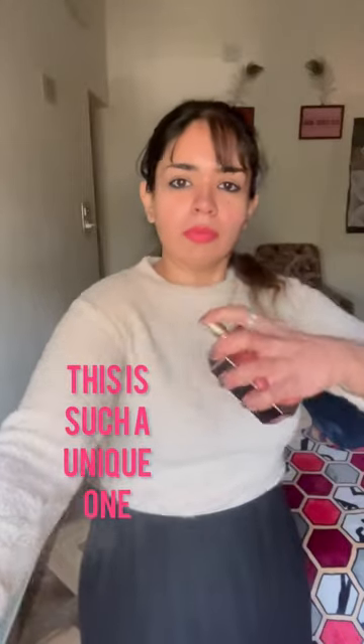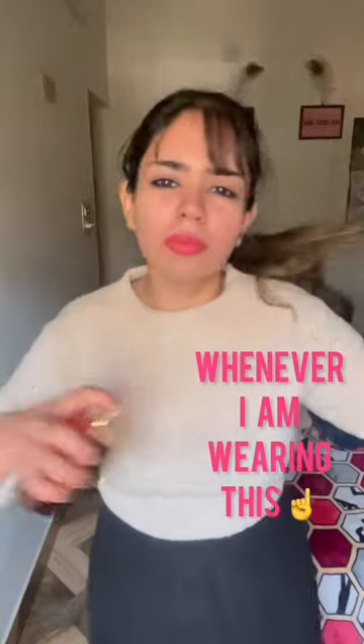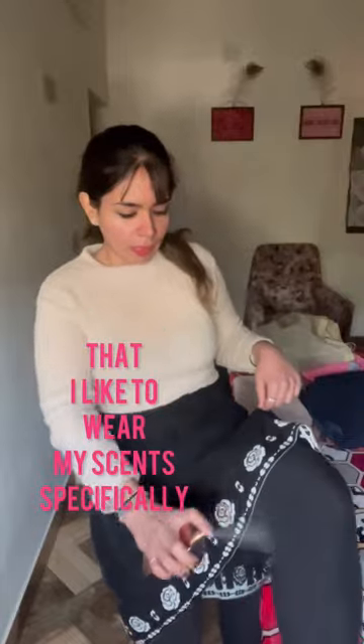I absolutely love wearing this one specifically when I'm going out, because this is such a unique creamy scent that literally gets me asked about it whenever I'm wearing it again, because of its uniqueness. Let me show you one of the spots that I like to wear my scent.